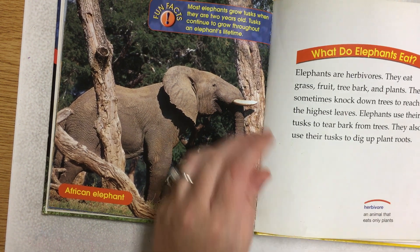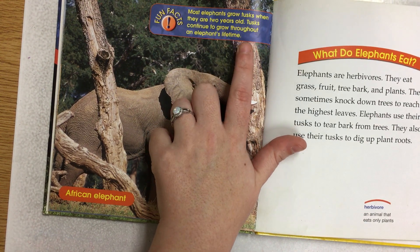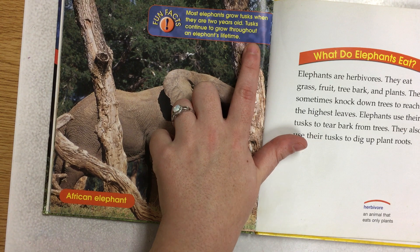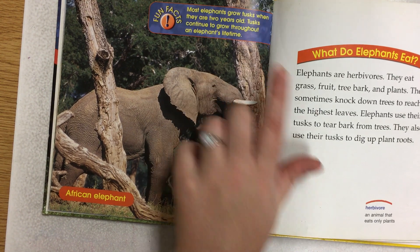Fun fact: Most elephants grow tusks when they are two years old. Tusks continue to grow throughout an elephant's lifetime.